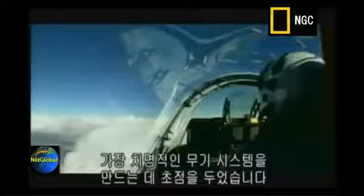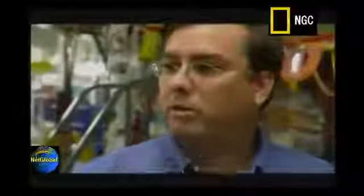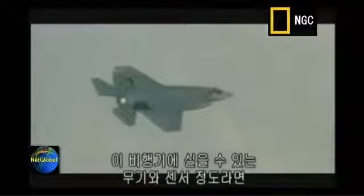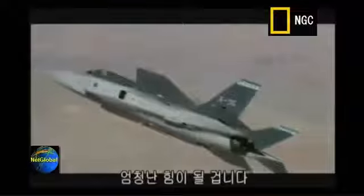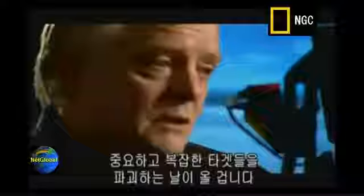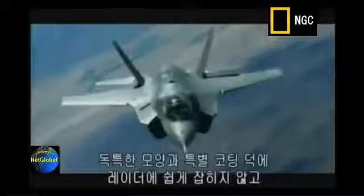We've done the best job that we can to give the most lethal weapon system to the warfighter. We can put a tennis court-sized hole in the ground, or we can cover basically a football field with submunitions. The JSF is built to penetrate enemy airspace at incredible speeds and deliver air-to-air and air-to-ground supremacy.